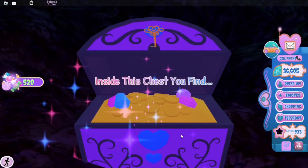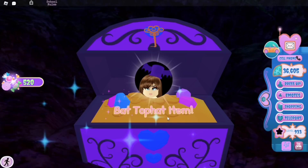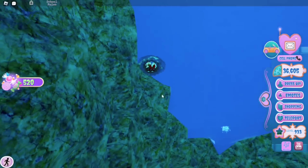Swim down from the body of water and you'll eventually see the chest on the left side of the maze. We actually got the bat top hat from this chest — it's not a new accessory, it's from about two years ago. But if you don't have it yet, that's the location where you can get it.